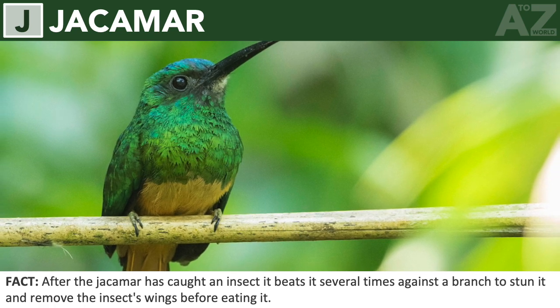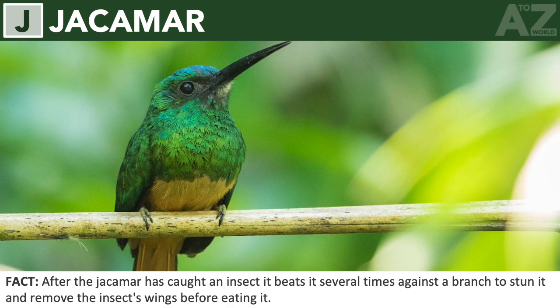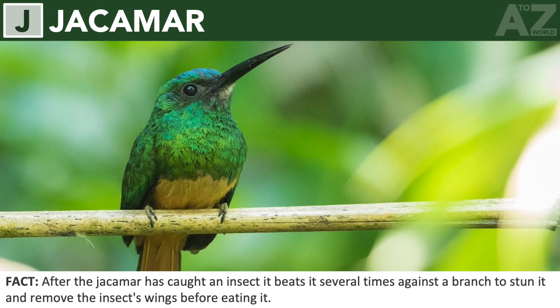Jackamar. After the jackamar has caught an insect, it beats it several times against a branch to stun it and remove the insect's wings before eating it.